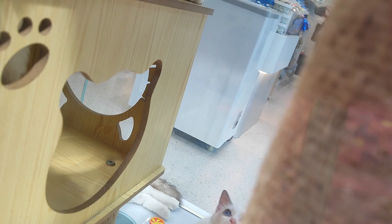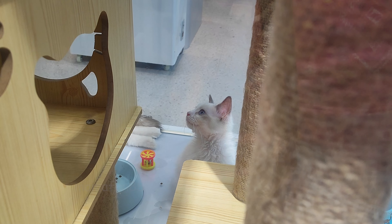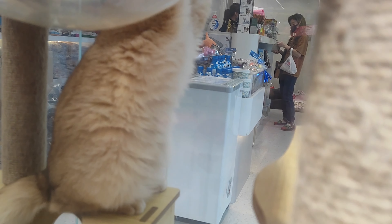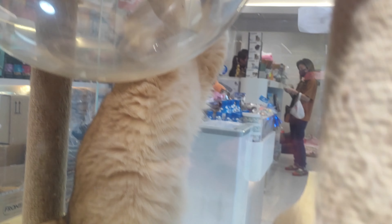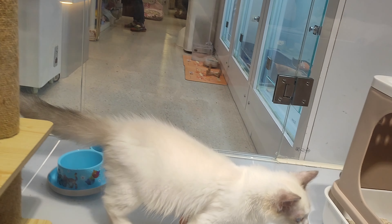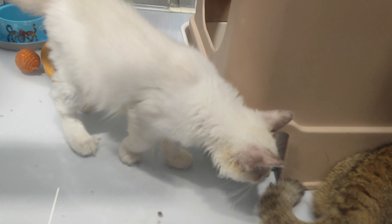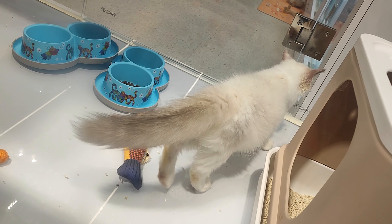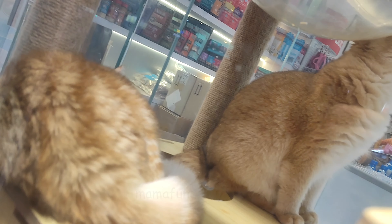Using their advanced knowledge and expertise in pet care and behavior, ChatGPT provided Jane with some tips and tricks on how to find a lost cat. First, ChatGPT advised Jane to search for Fluffy during the night, as cats are more active during this time. They also recommended using a flashlight and calling Fluffy's name softly to avoid scaring her away.